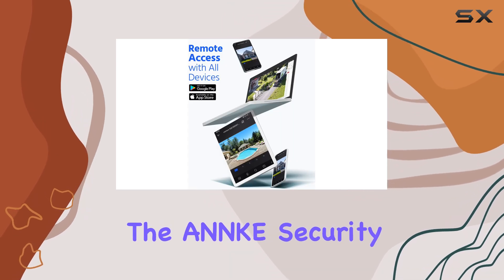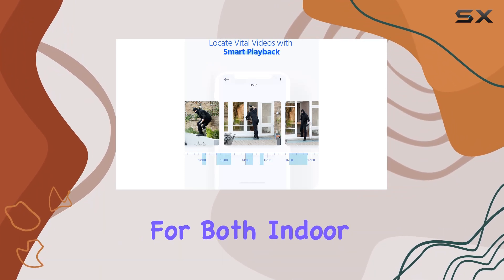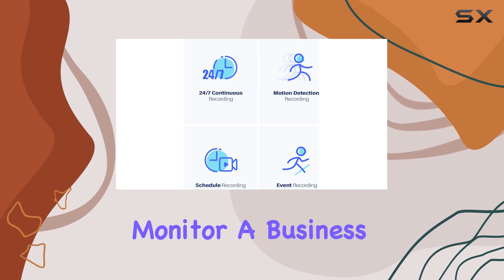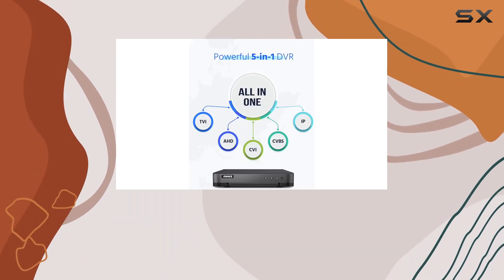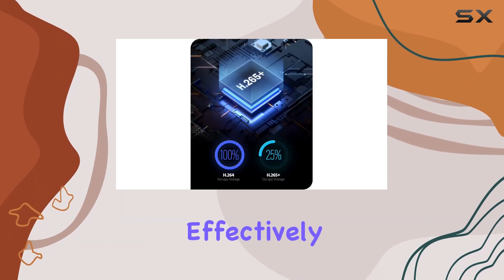Overall, the ANNKE Security Camera System offers a comprehensive surveillance solution suitable for both indoor and outdoor use. Whether you're looking to enhance home security or monitor a business premises, this system delivers reliability, flexibility, and advanced features to meet your needs effectively.